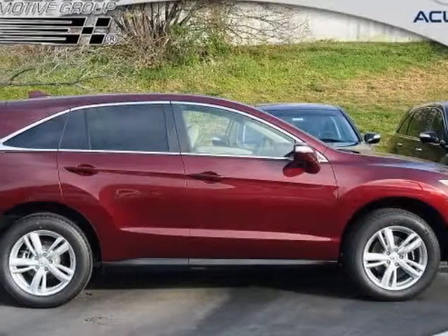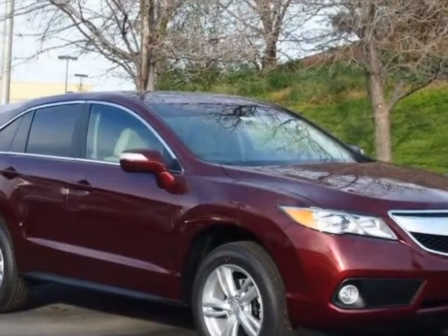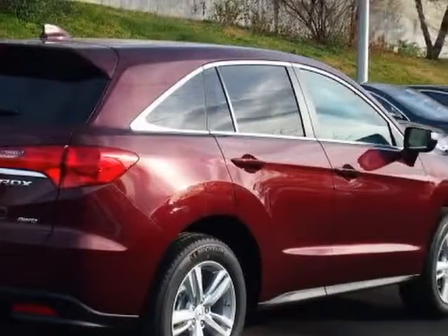Come take a look at this new 2013 Acura RDX. For your protection, this vehicle has a full factory warranty. This vehicle gets an estimated 19 miles per gallon in the city and an estimated 27 on the highway.